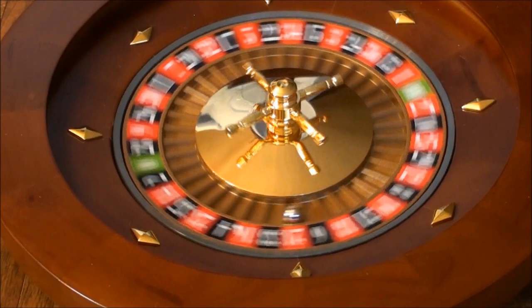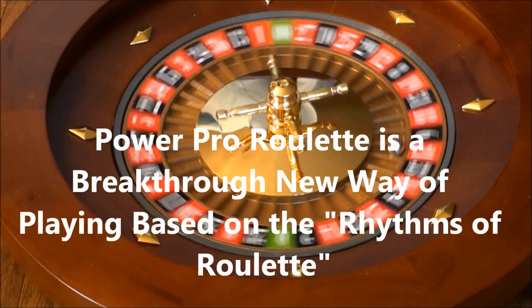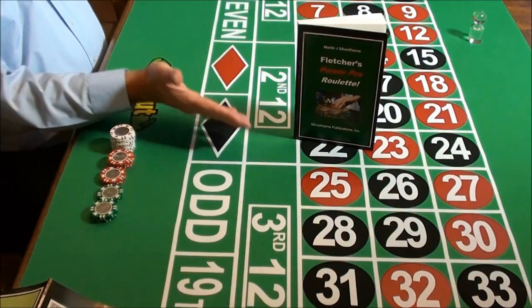Hi, I'm Russell Hunter. Today I'm going to show you a new way of playing roulette. Power Pro Roulette is a breakthrough new winning system based on catching the rhythms of roulette. These rhythms occur in every game. Power Pro Roulette detects the dominant rhythms and then sets up bets to match these rhythms.